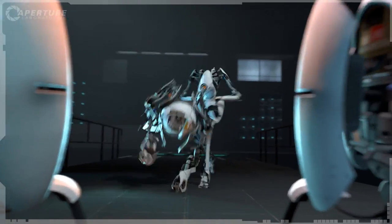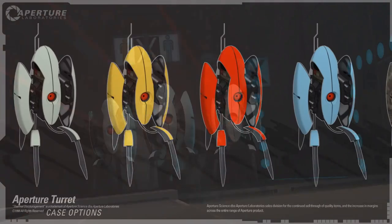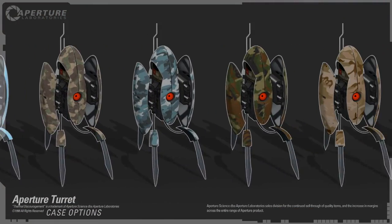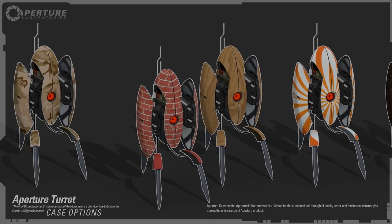This is the same technology we've been using on robots for decades. Scares the hell out of them. They come in hundreds of designer colors including forest, desert, table, evening at the improv.